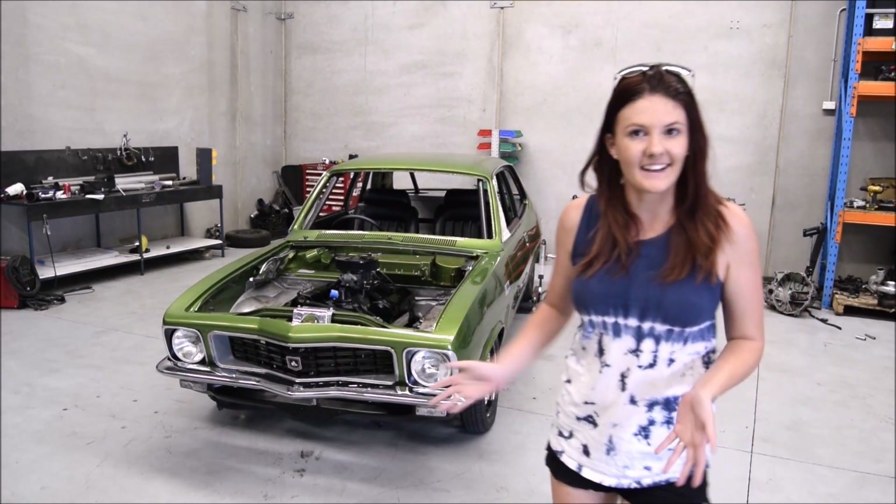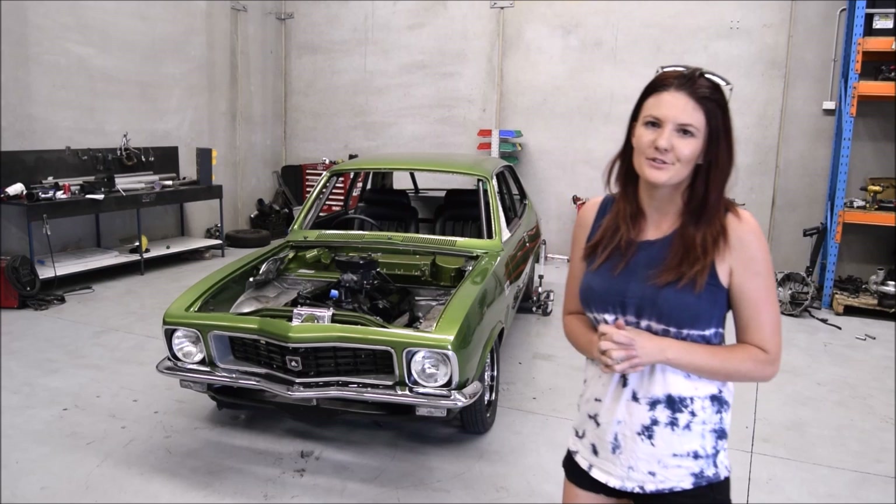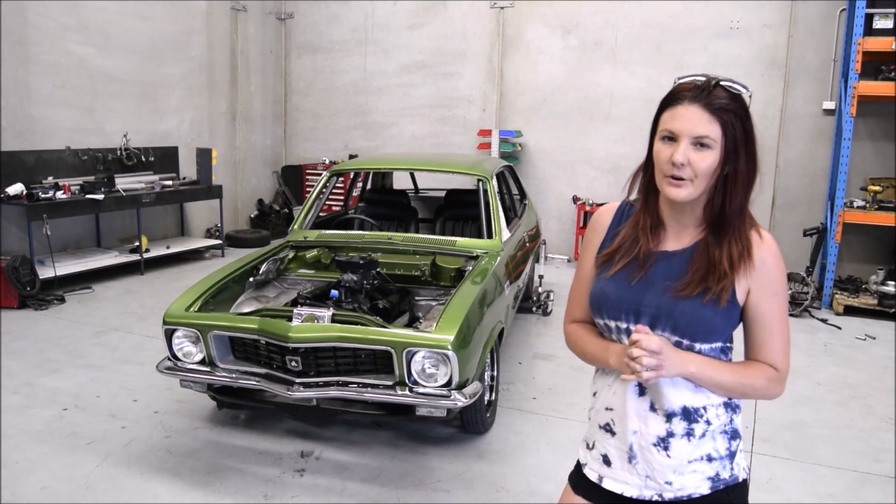Hey guys, another day, another car. This one is the 1972 LJ Torana being built by the guys at OC.